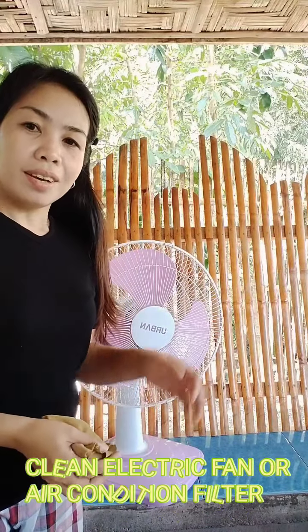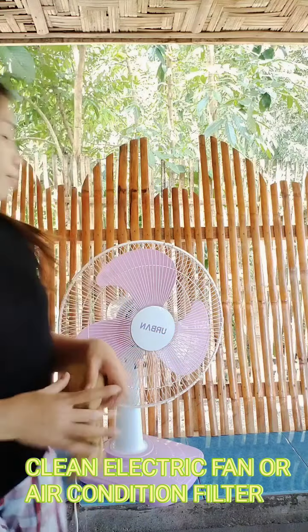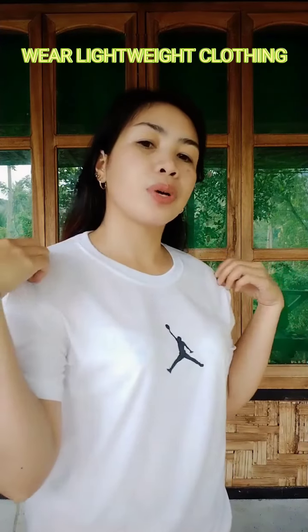The next thing to do during El Niño is to regularly clean the electric fan or air-conditioned filter, and stay indoors when possible. Also, wear light-colored or lightweight clothing — just like this — to stay cool.